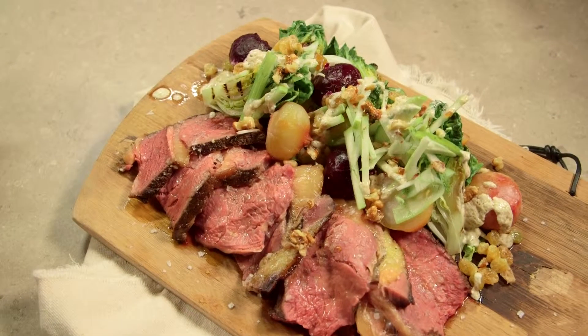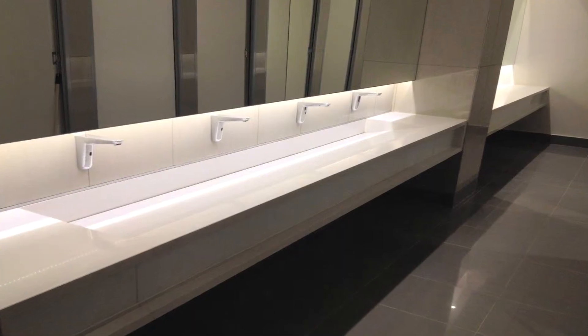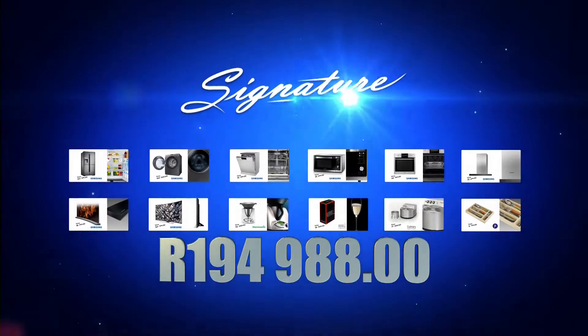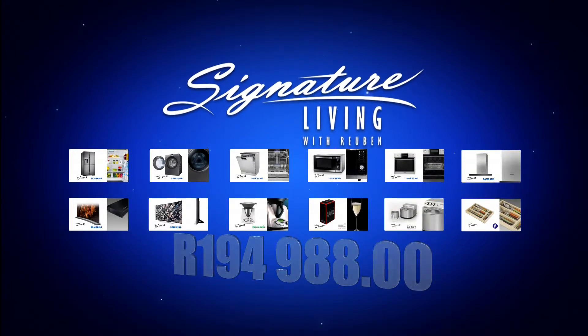Ruben makes a delicious roasted beef sirloin served with a beetroot salad. Worktops and vanities will be the focus in our makeover and design trends. Ruben will then pair his dish with Niedling's Half Wines. And then there's the competition — one lucky viewer wins more than 190,000 rand's worth of prizes.